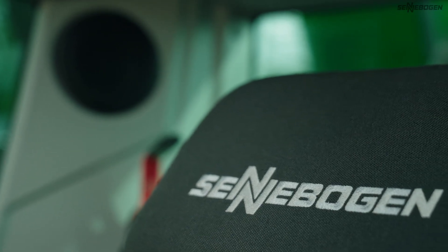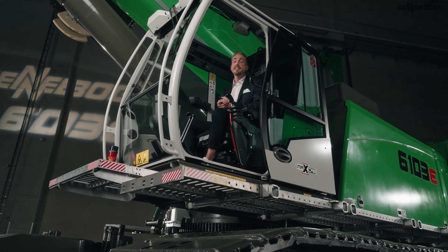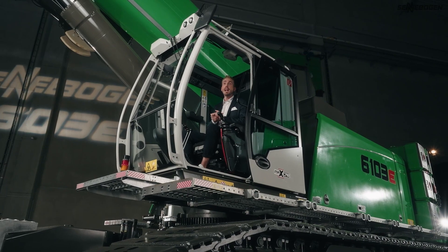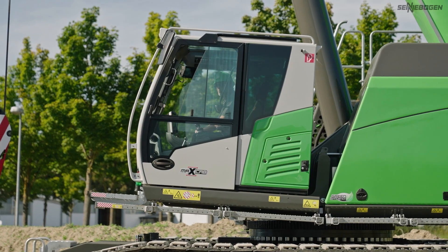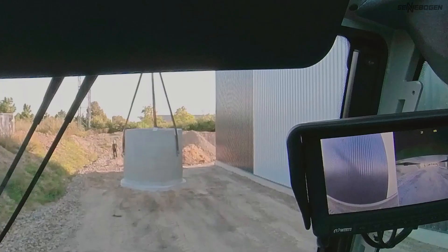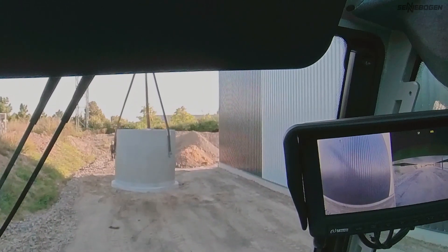When you arrive in the cab, a comfortable seat that is easy on your back, ergonomic controls and a modern heating and air conditioning system await you. It also features excellent soundproofing, so you can relax and work productively. There is nothing standing in your way. Equally beneficial to health and safety, the 20-degree tiltable cab as standard enables direct eye contact with the load, even those positioned at great heights. A large skylight and side windows offer a perfect panoramic view.